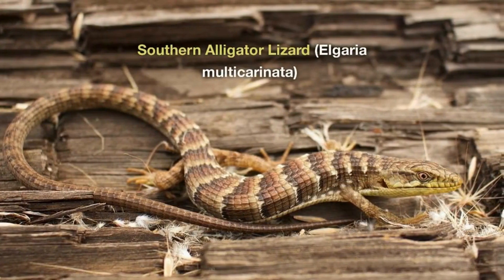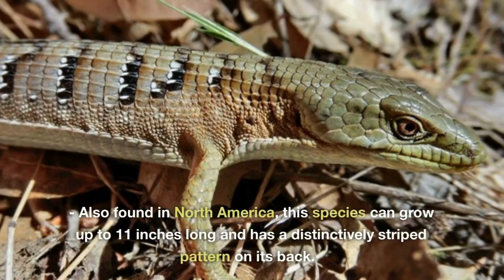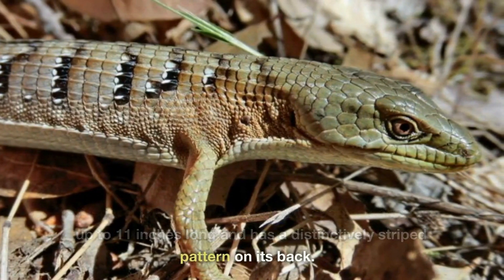Southern Alligator Lizard, Elgaria multicarinata. Also found in North America, this species can grow up to 11 inches long and has a distinctively striped pattern on its back.